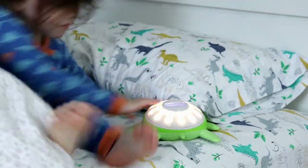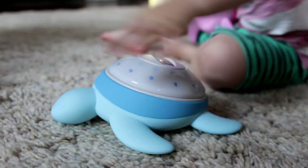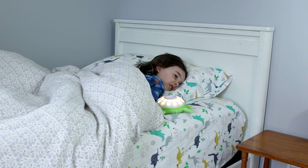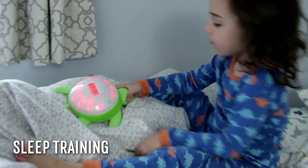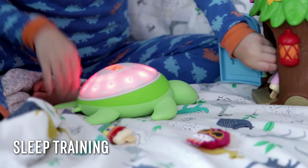Sunrise lights slowly come on up to one hour before wake up time. If TikTok Turtle sensed light sleep in the last 30 minutes, the alarm activates early to make waking up easier. The countdown lights are easy for kids to understand, which makes it a proven sleep training tool for early risers.